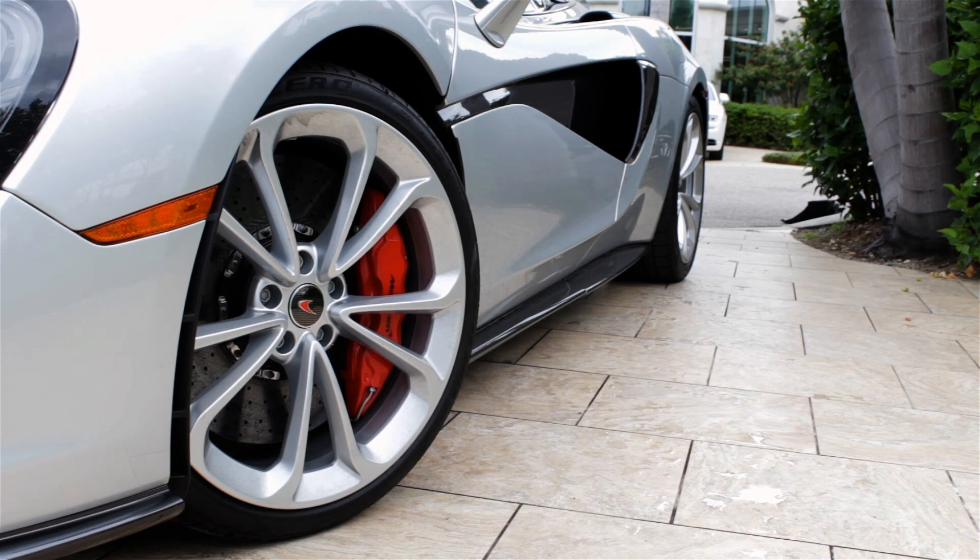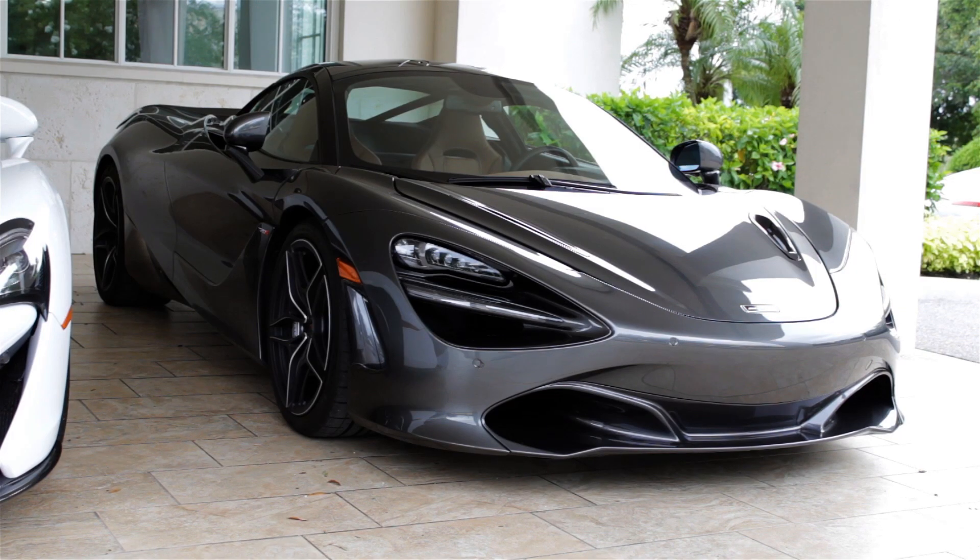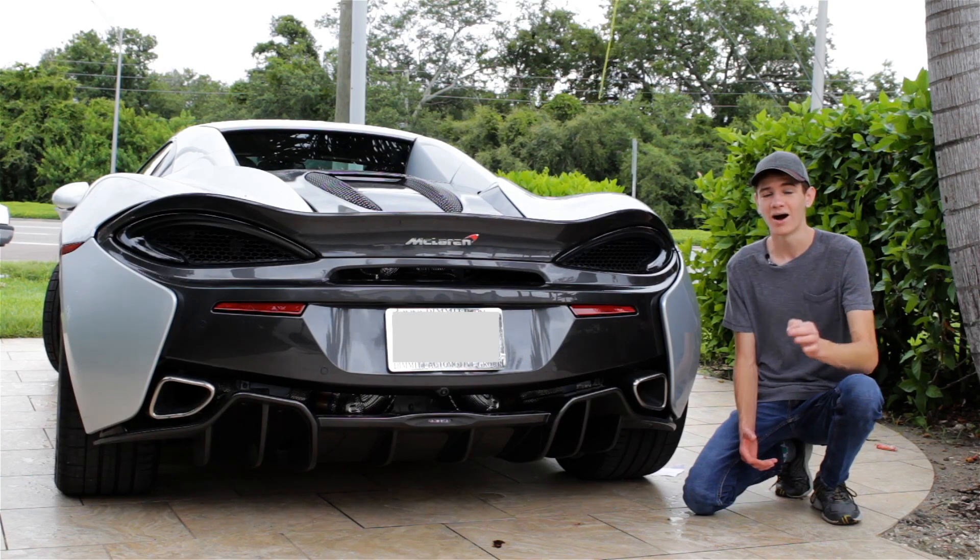McLaren claims that the braking and suspension system on the 600 LT are lighter than those in the 570S and are actually borrowed from the 720S, so it's going to be a lot stiffer and more track-focused than the 570S — which is the entire point of the LT.